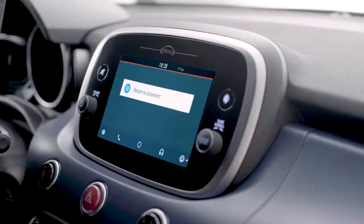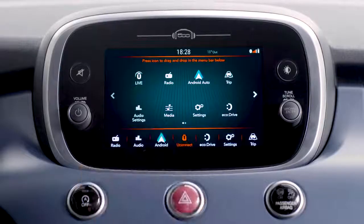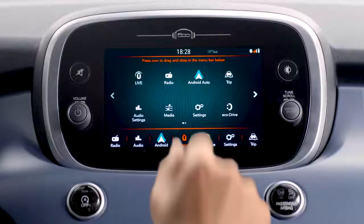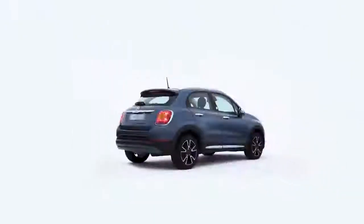The Uconnect integration allows an easy and seamless transition between the radio and navigation features and Android Auto functions. Fiat 500X with Android Auto brings to your car your smartphone's favorite functions.